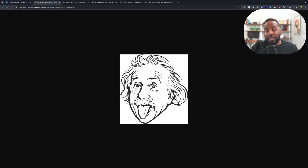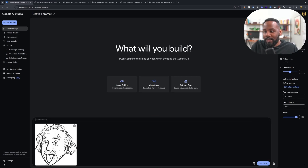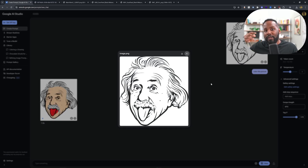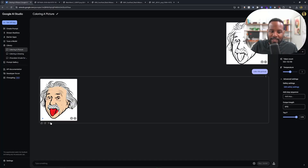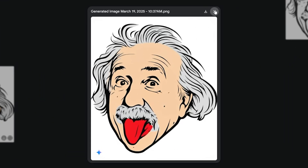Here I have an example image — a line art drawing of Albert Einstein. Just to show you how easy this is, we copy the image, go to aistudio.google.com, and hit Ctrl+V to paste it into the prompting section. We type 'color this picture,' click run, and give it a few seconds. This is great for 2D drawings you may have sketched before — instead of manually coloring every pixel in Photoshop. It took only 7.1 seconds and went ahead and colored in the image. Some of the coloring doesn't look perfect but it's pretty awesome for just 7 seconds.